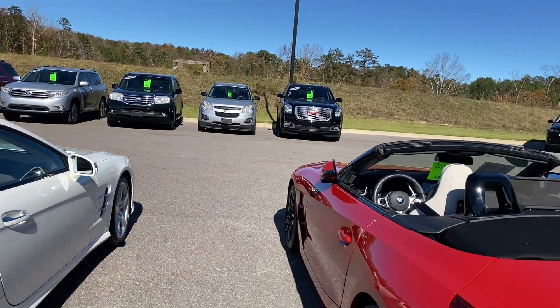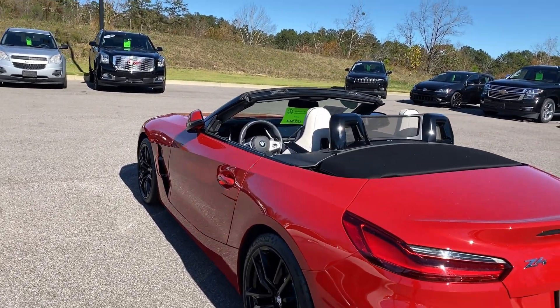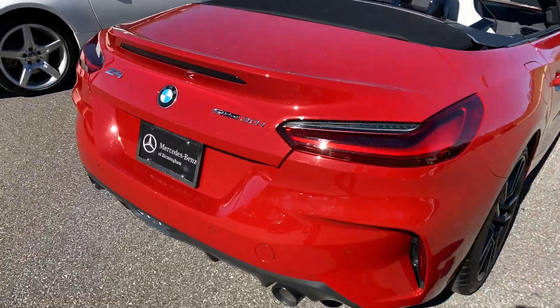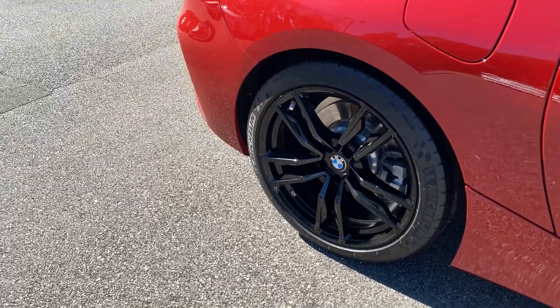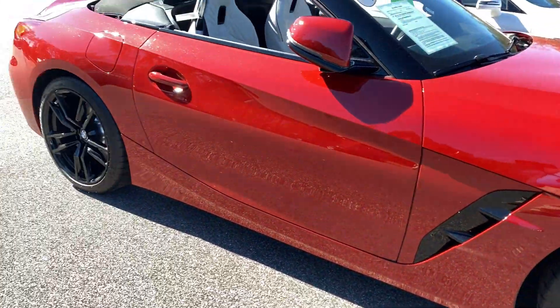Now the BMW is also going to have the convertible top with remote option as well. It is a soft top convertible. This is the Z4 S drive, as you can see here, so it's going to get you great traction. Really good looking wheels, with some nice Michelin All Season rubber on the tires still. A nice sporty looking vehicle.